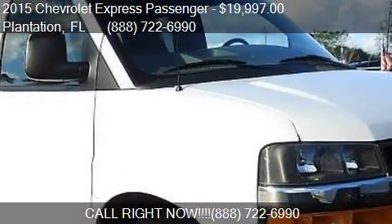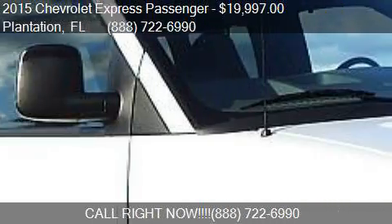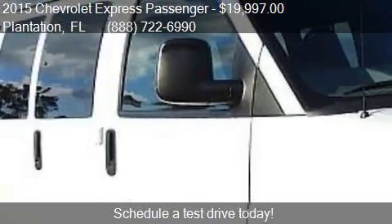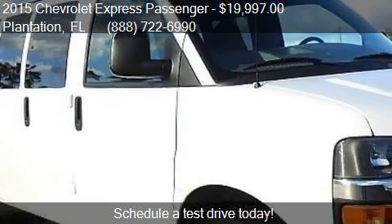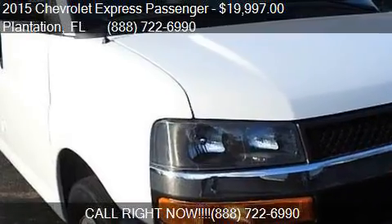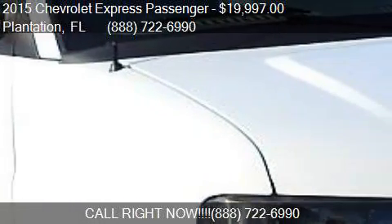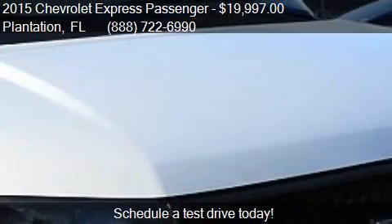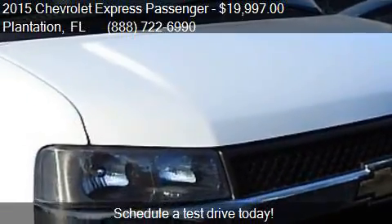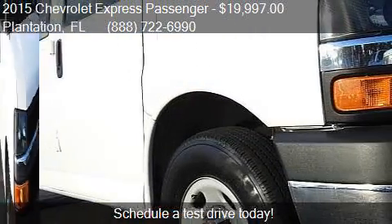This 2015 Chevrolet Express Passenger is offered by AutoCAD Sales and Service. Priced at $19,997, this Express Passenger is ready to sell. This 2015 Chevrolet Express Passenger has just over 34,059 miles.